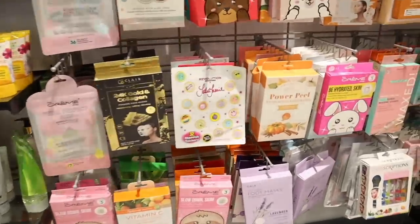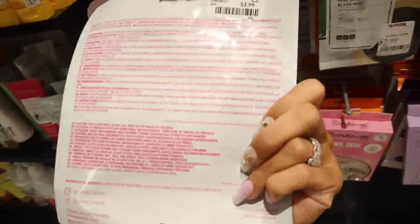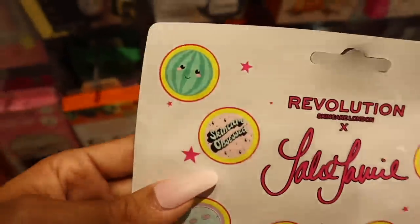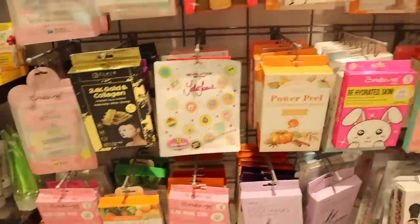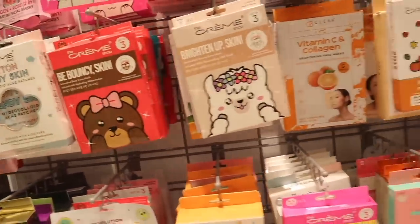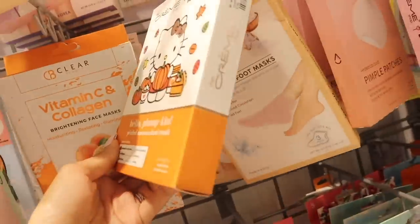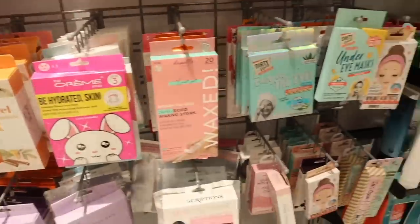You guys are going to love the other side — Revolution blemish stickers for only $4! They say 'love the skin you're in,' with a peach, smiley face, the world, a juice box, watermelon — so fun and cute. It feels like forever since we've seen something new over here! The Cream Shop — we've been finding this brand recently. Oh my gosh, Hello Kitty and Cream Shop 'Hello Pumpkin' with pumpkin enzymes and collagen. Only $5 — I'd definitely pick this up if I needed more masks.